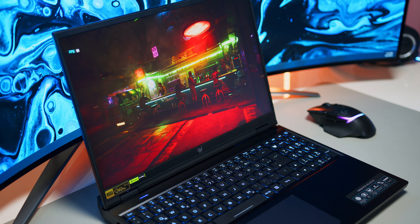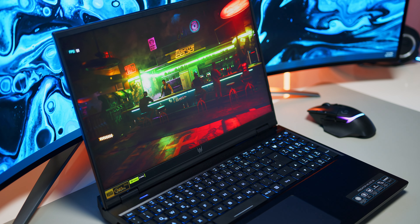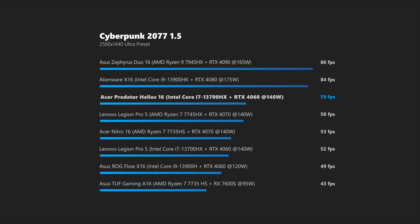In more recent titles and at higher resolutions, results depend on the games you're playing, but you will definitely get your money's worth in FPS with the Helios.